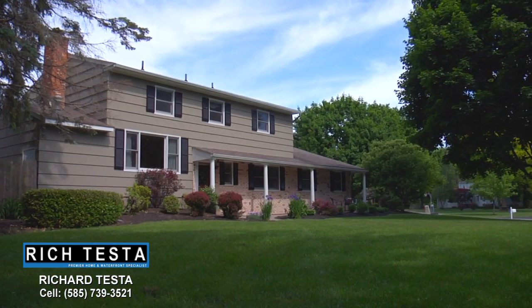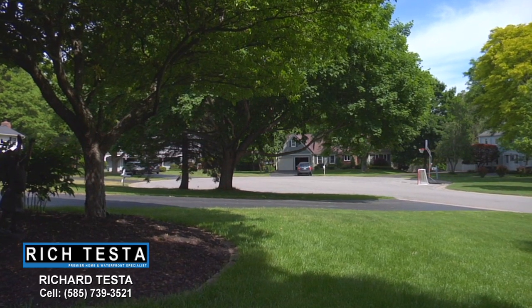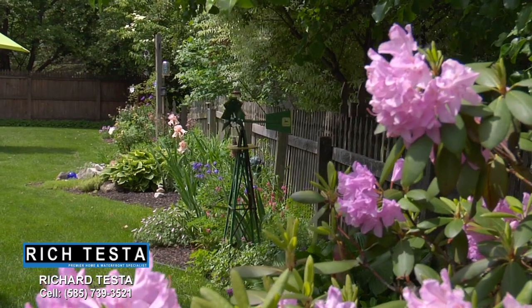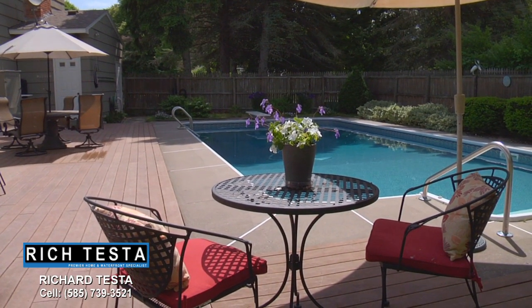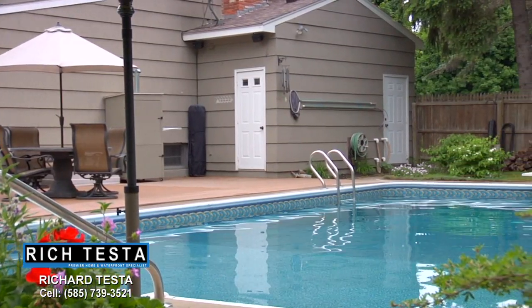This property is situated on a prime estate-size lot adjacent to a cul-de-sac. Enjoy relaxing on this beautiful front patio. The landscaping and gardens are just beautiful.